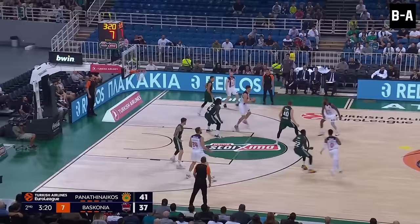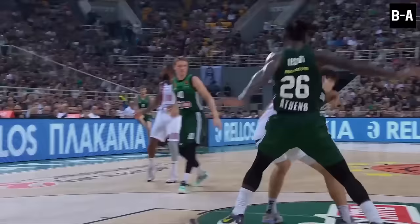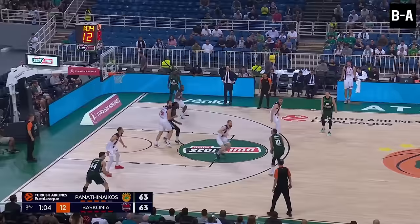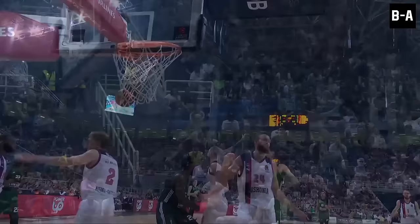Awkward short-distance pass to Kotsar — he spins and is blocked by Leesor. Sloukas trying again from three, again missing the tip inside — it will count. That's a curious one. The whistle blew before Leesor had even touched the basketball. Definitely a foul.